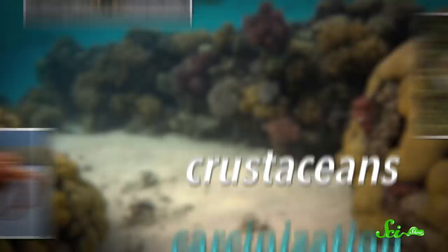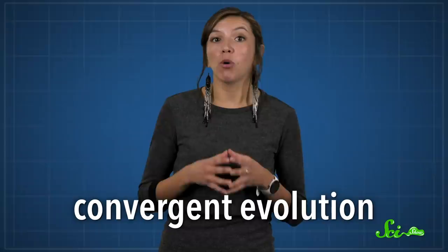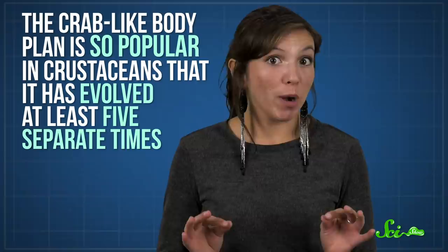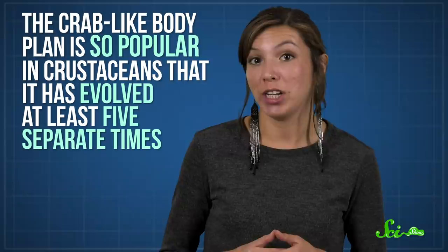Convergent evolution is when organisms independently evolve similar traits as a way of adapting to similar conditions, even though they're not immediately related. The crab-like body plan is so popular in crustaceans that it has evolved at least five separate times throughout evolutionary history, only one of which we consider to be true crabs. And evolutionary biologists have a whole word for it. So what makes it so great to be a crab, and could we see even more crustaceans going all crabby over time?